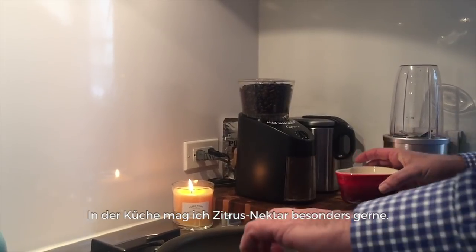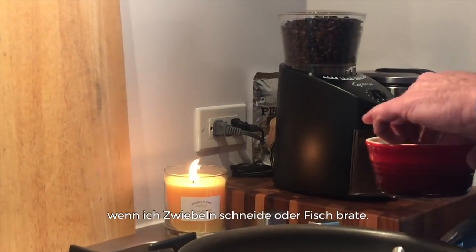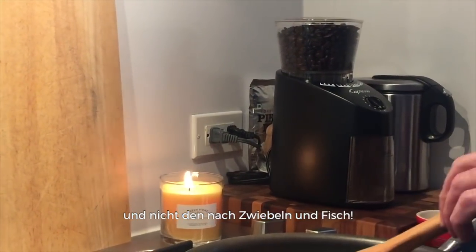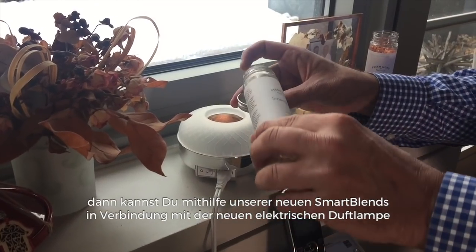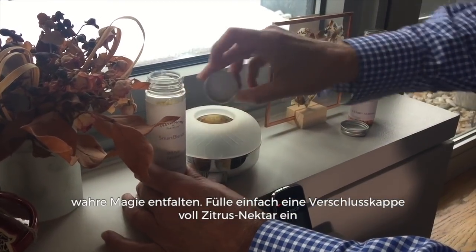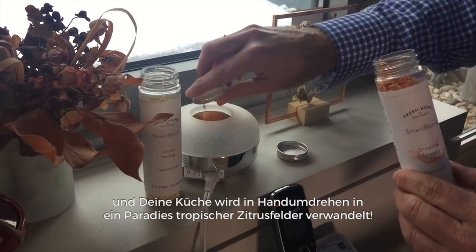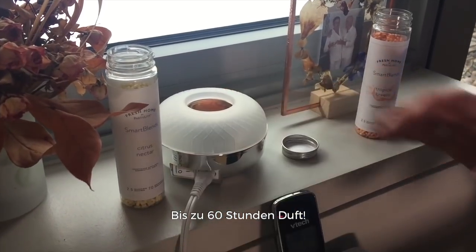I love Citrus Nectar in the kitchen and I always like to light a candle whenever cooking, as there is always a fresh clean citrus scent in the air as I chop onions and fry fish. And when I'm finished cooking, I'll continue to enjoy the beautiful scent of oranges and lemons and not that of fish and onions. But if you truly want to be a fragrance chef in the kitchen, our new Smart Blends along with our new Smart Blend Warmer allows you to create some magic. Simply fill the warmer a capful of Citrus Nectar and then a second capful of another scent such as Tropical Breeze. Switch the warmer to on and your kitchen will instantly become a haven of tropical citrus fields — up to 60 hours of scent.